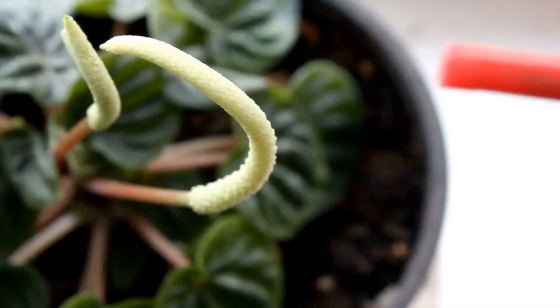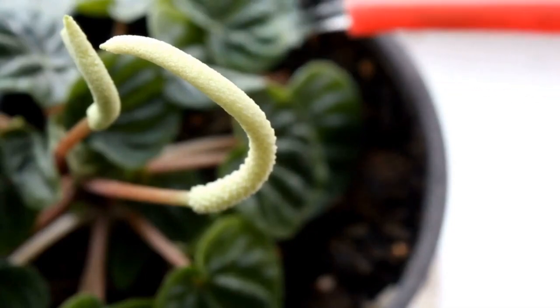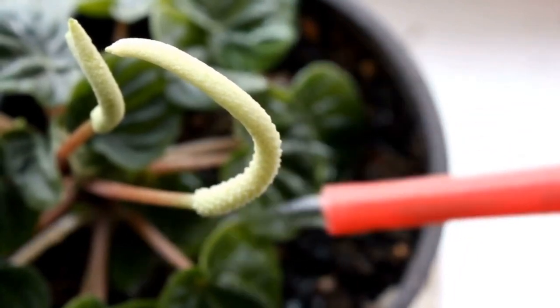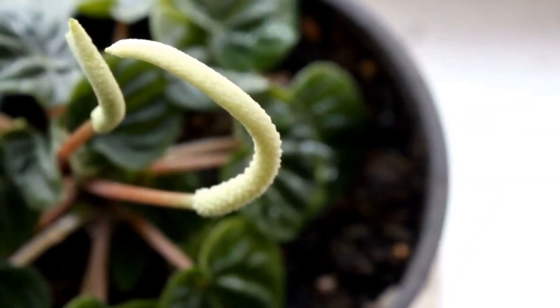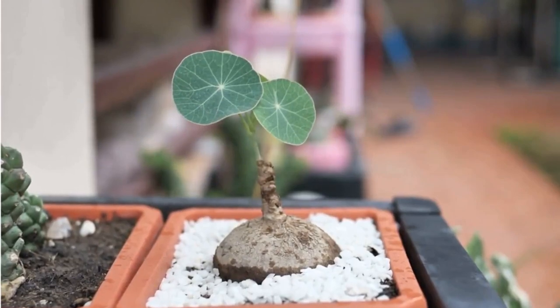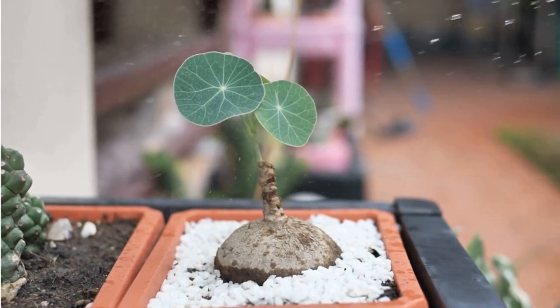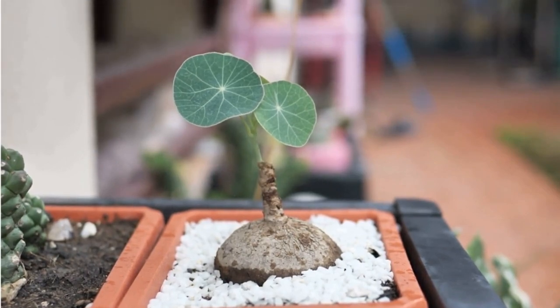Hey everybody, this is Tina and today we are going to talk about something that's going to bring some fresh air, fun, and life into your house — some very cool houseplants. Now there are many different kinds of houseplants out there, but today we're going to focus on 10 of the most unique and coolest houseplants that you can get your hands on.